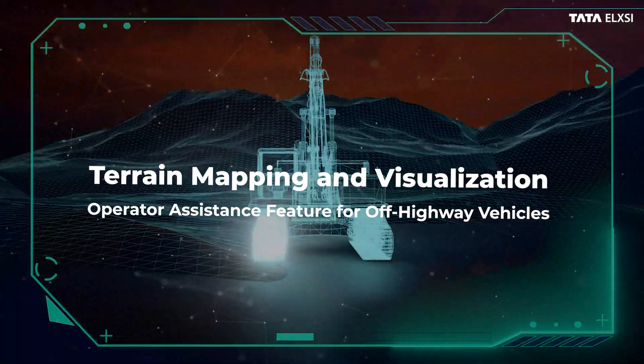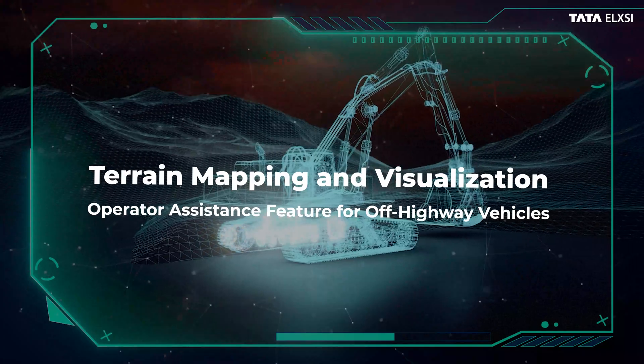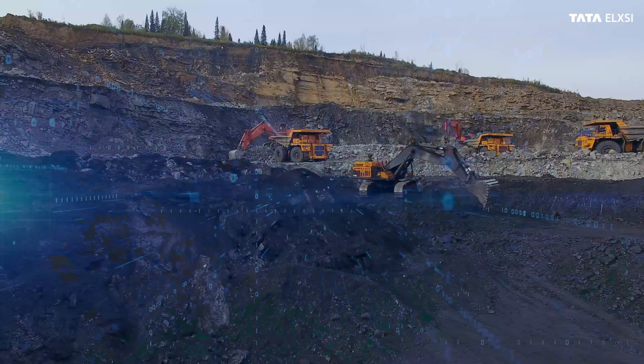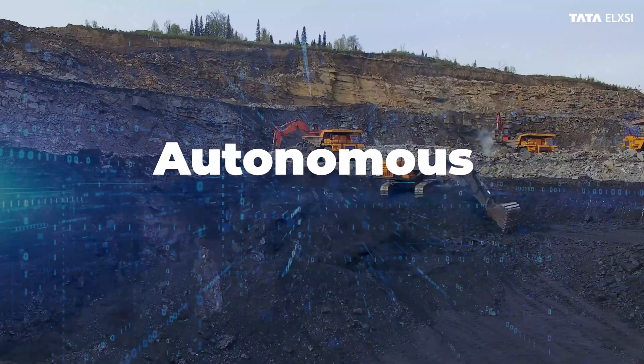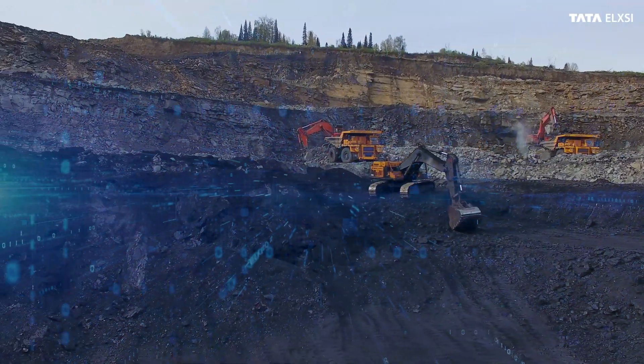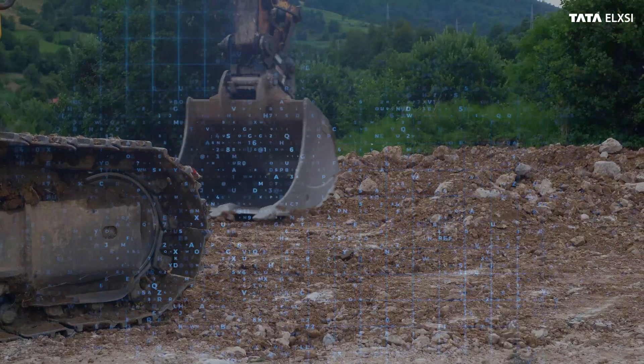The most significant technological advancements in the off-highway market are autonomous and semi-autonomous equipment, remote operation, and connected equipment. With the progression of 5G, analytics, and IoT, this trend is expected to grow tremendously in the coming years.